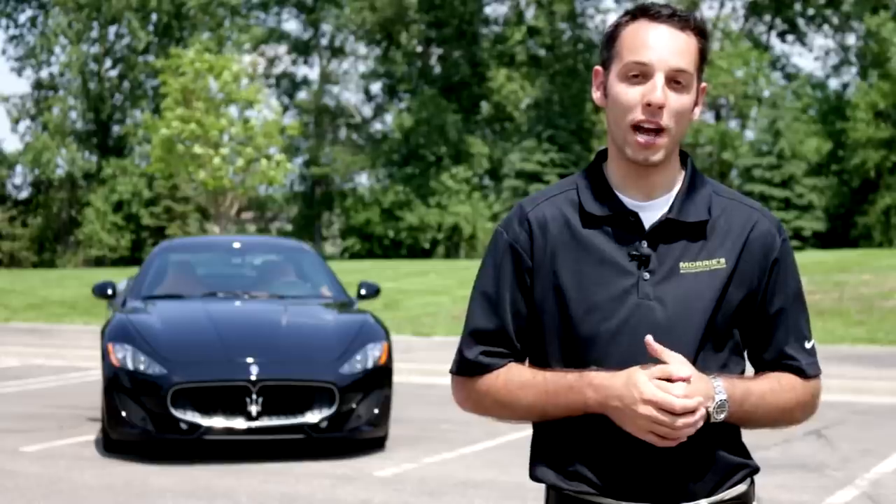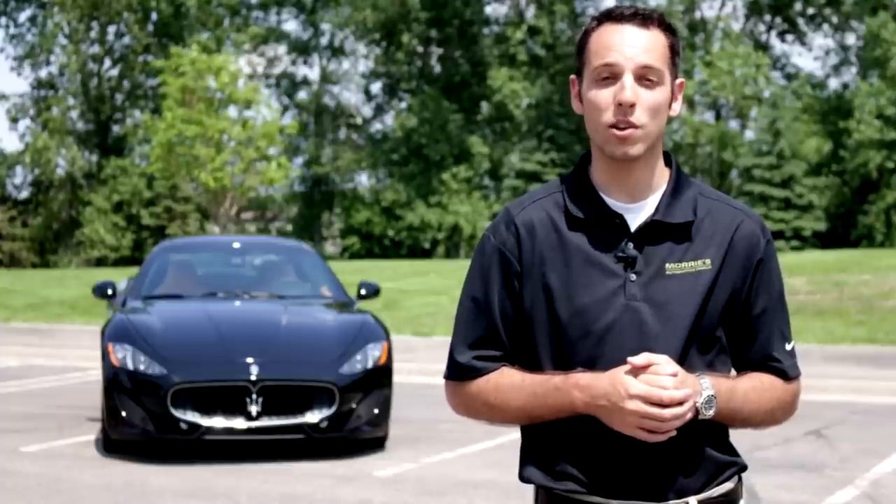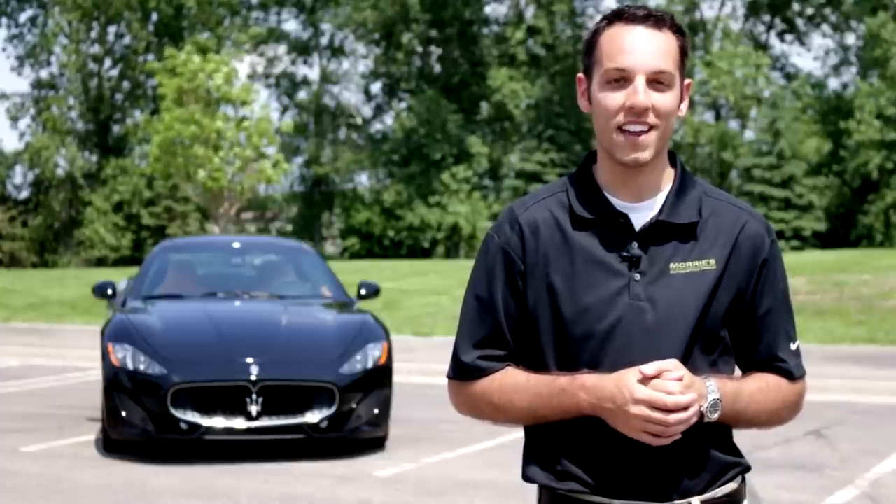Thanks again for watching our quick overview of the 2014 Maserati Gran Turismo. Make sure to stop by Morey's Luxury Auto with any questions that you may have, or to schedule your test drive today. Thanks again for watching.